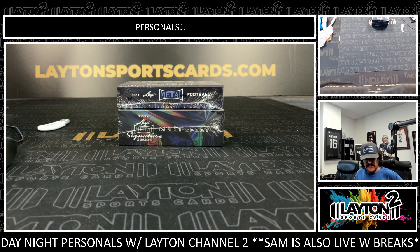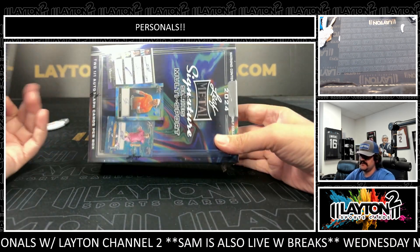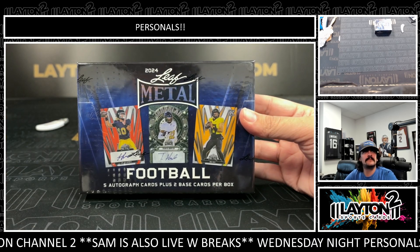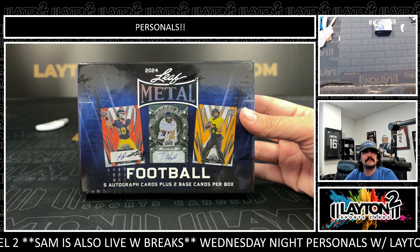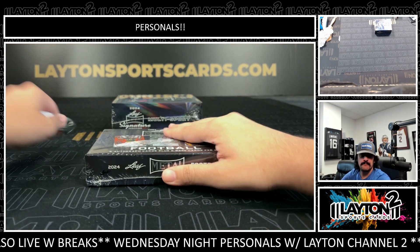What's up everybody, Kyle here with Latent Sports Cards. This is a two-box break for Douglas G — one box of 2024 Leaf Metal Football hobby and one box of 2024 Leaf Metal Sig Series. Good luck sir, let's start with the Leaf Metal Football Sig Series. We do have one or two one-on-ones per box on the Sig Series, so let's see some nice ones in the metal as well.